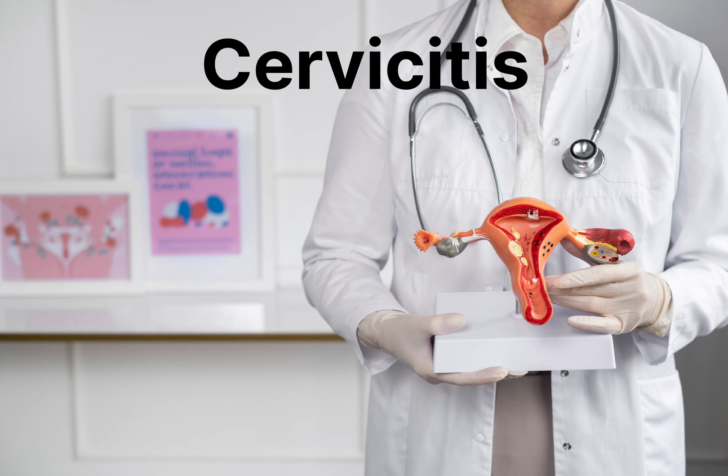To diagnose cervicitis, your healthcare provider will perform a pelvic exam to look for signs of inflammation and discharge. They may also take a swab of your cervix to test for STIs or other infections.